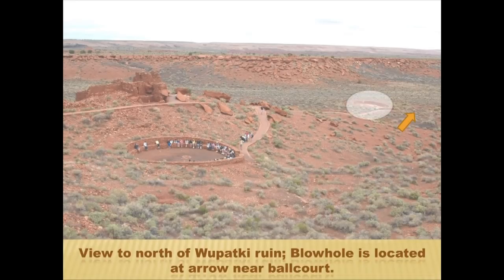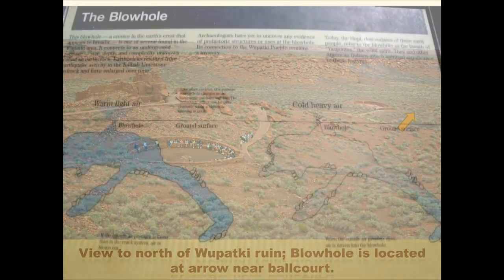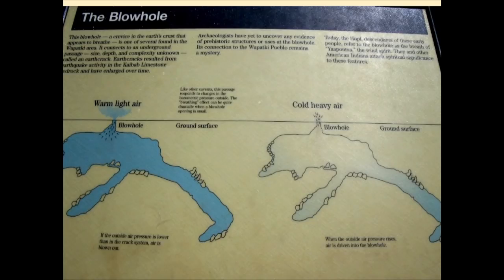At Wupatki you see the classic pueblo on high ground. Moving north there's a plaza with a ball court, and where the arrow points is a blowhole. A blowhole gets its name from a cave underneath — in this case in the Kaibab Limestone — with a large air space. In cross section: the surface is above, the cave is at depth, and the water table is below. When high pressure comes in, air enters the underground chamber; when low pressure arrives, air blows out. These connections to the underground must have been important to Native Americans as portals to the underworld.